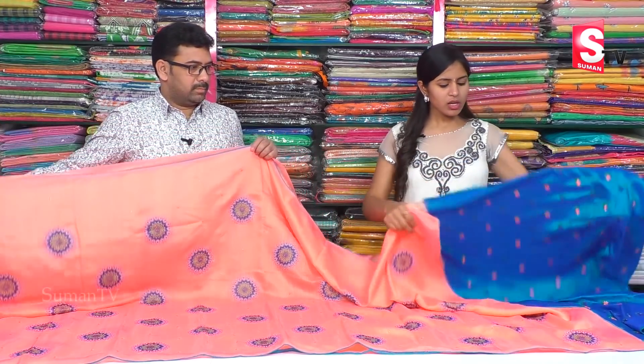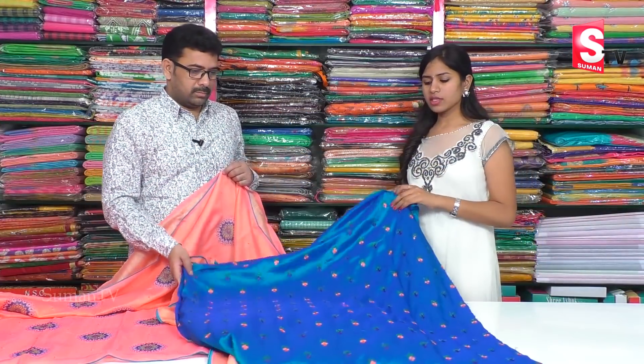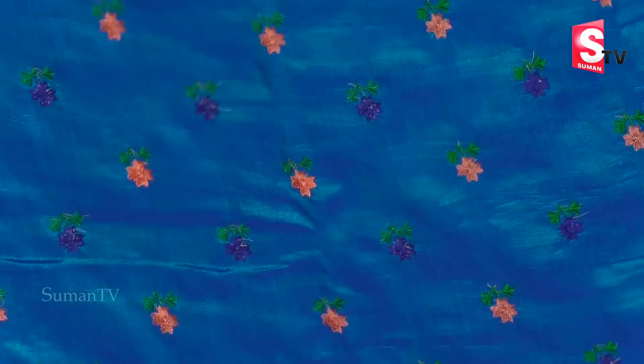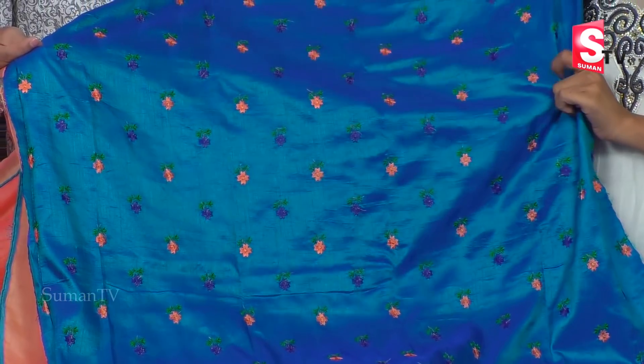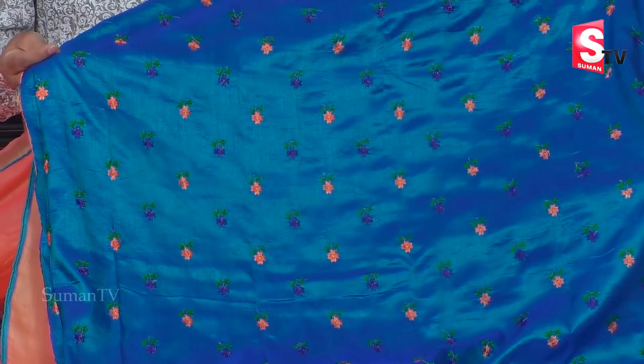The dant looks very different and it is also very smooth. If you choose the blouse, you can also contrast the sky blue color combination. The blue color has a green color combination.